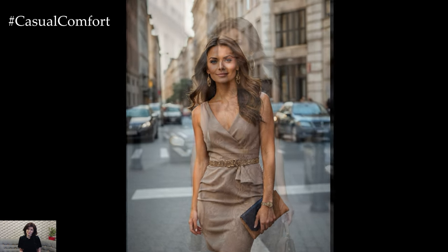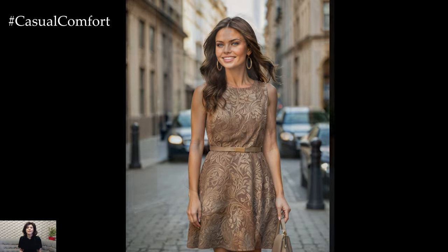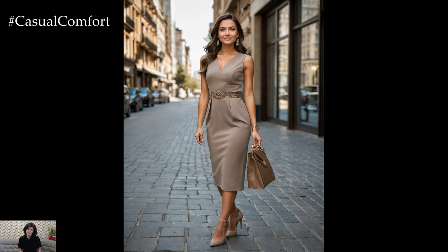For a daytime event, you can add a denim jacket or a cardigan in a complementary neutral tone. Taupe also pairs wonderfully with gold or bronze accessories, which add a touch of glamour without overwhelming the outfit. Make sure to subscribe and leave a comment about how you would style a taupe dress.